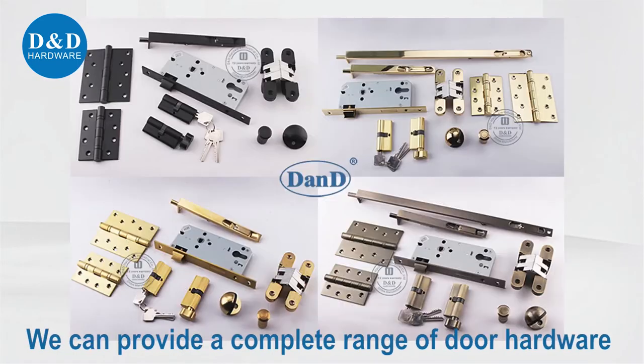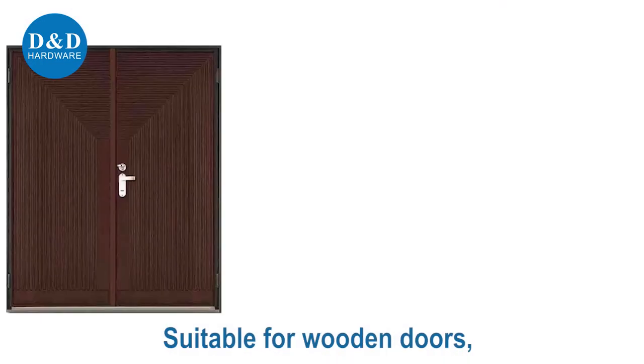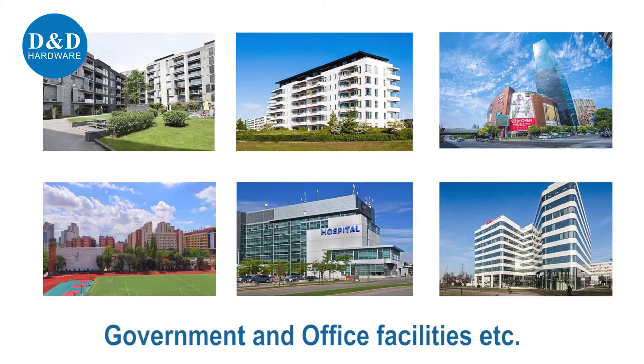We can provide a complete range of door hardware and door opening solutions suitable for wooden doors, mud doors, and fire rated doors. Can be used in education, healthcare, hospitality, government, and office facilities.